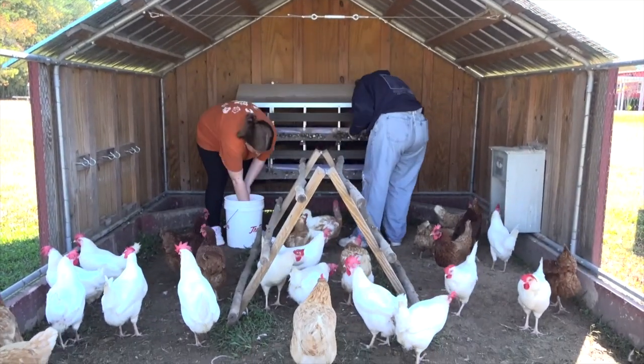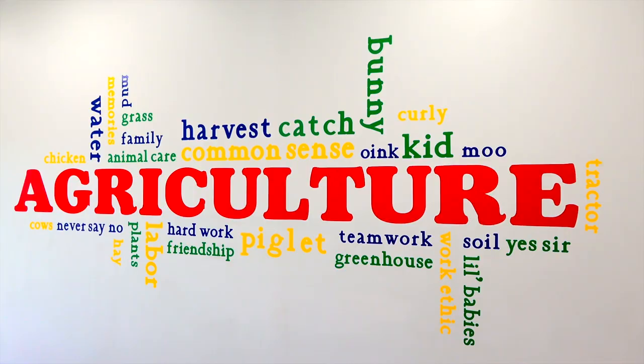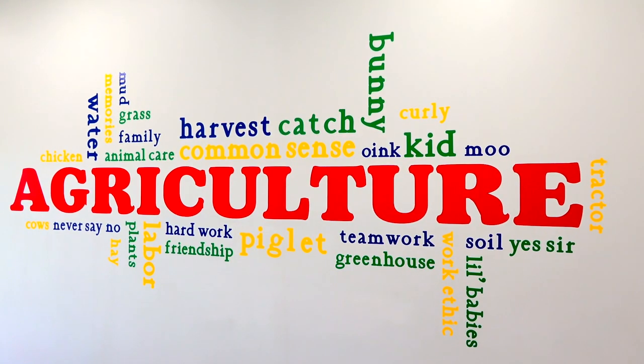They're able to actually come out and physically touch whatever we're working on, physically do whatever we need to do for class. Just a different way to learn ag other than out of a book in a classroom.